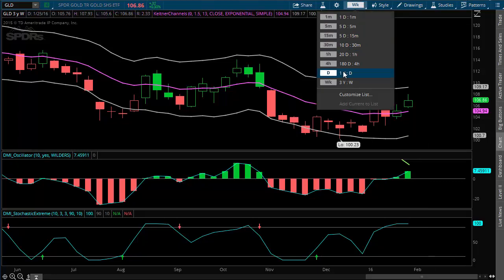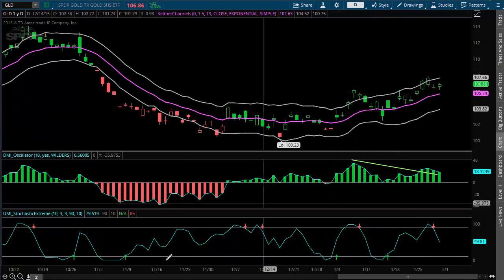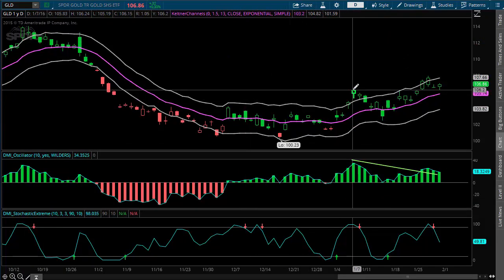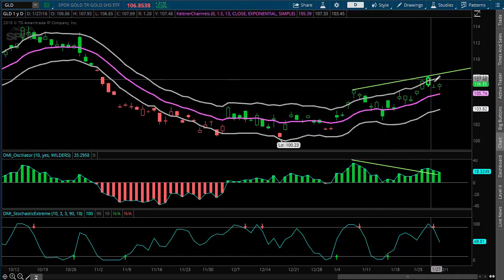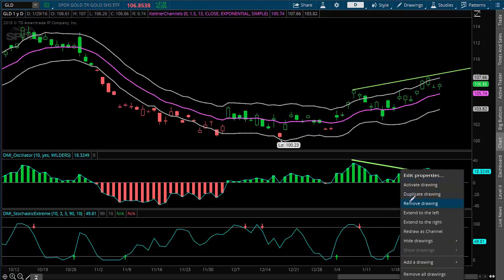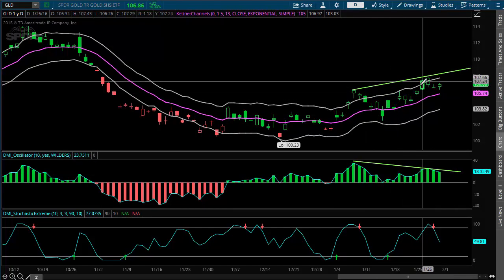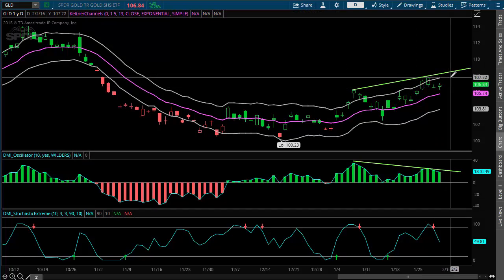If we drill down to a daily chart, we're already getting a sell signal on the daily chart. I have some bearish divergence with gold where we kind of broke out here — there's a lot of fear in January so gold's going higher, but the oscillator really isn't doing the same. There's a little bit of bearish divergence with this last pop in gold. And given the fact that the dollar is going higher, I'm having a hard time seeing gold go higher with it.